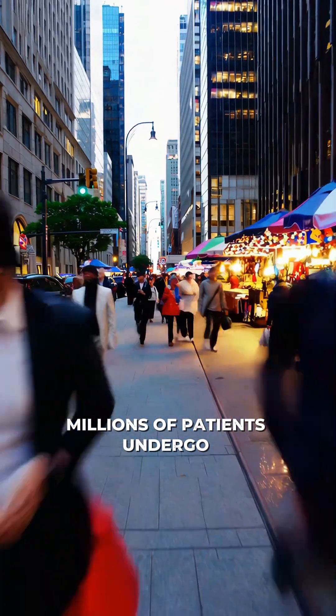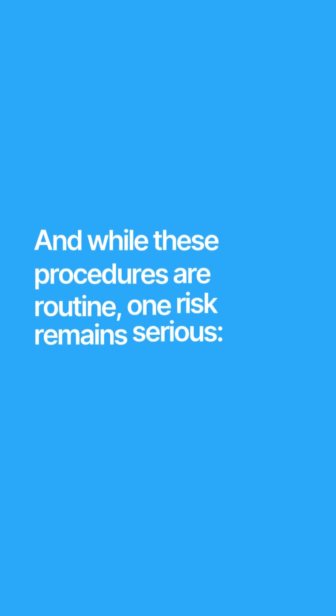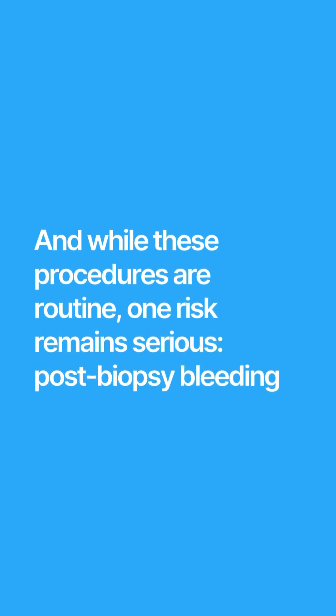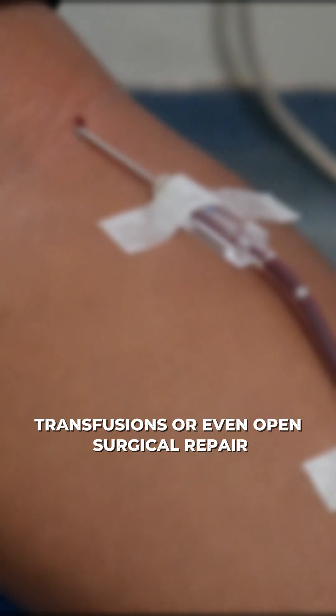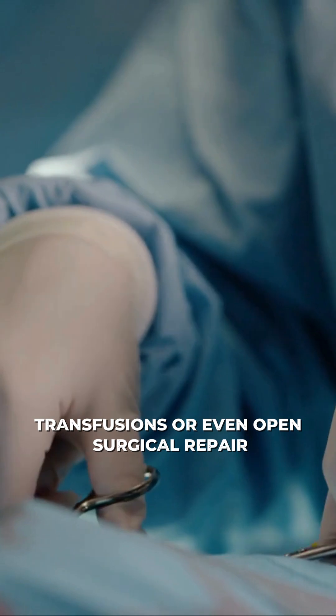Every year, millions of patients undergo solid organ biopsies, and while these procedures are routine, one risk remains serious: post-biopsy bleeding. In some cases, that can mean extended hospital stays, transfusions, or even open surgical repair.